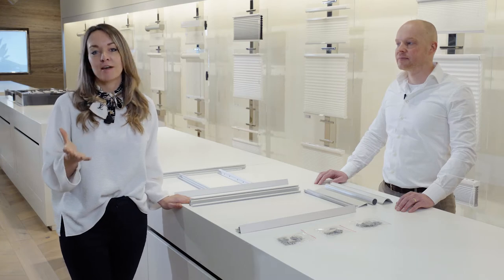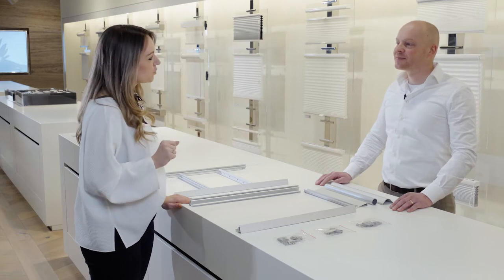I would like to invite our expert for today. Bas, welcome. Thank you. What features make this concept so special?